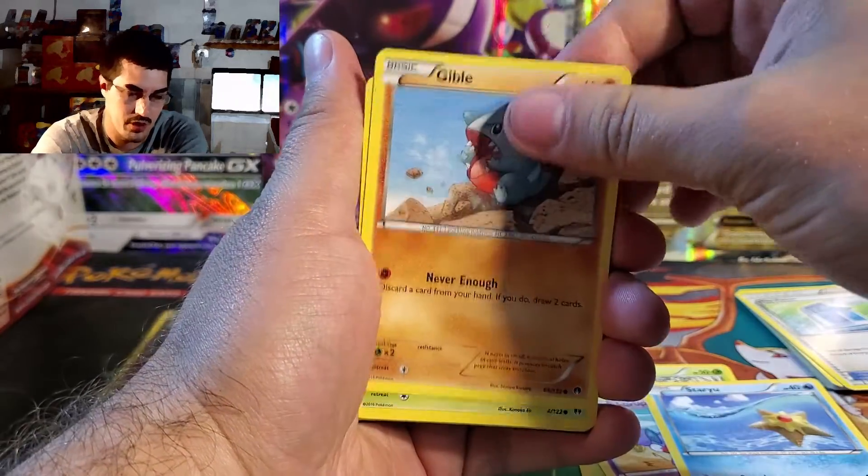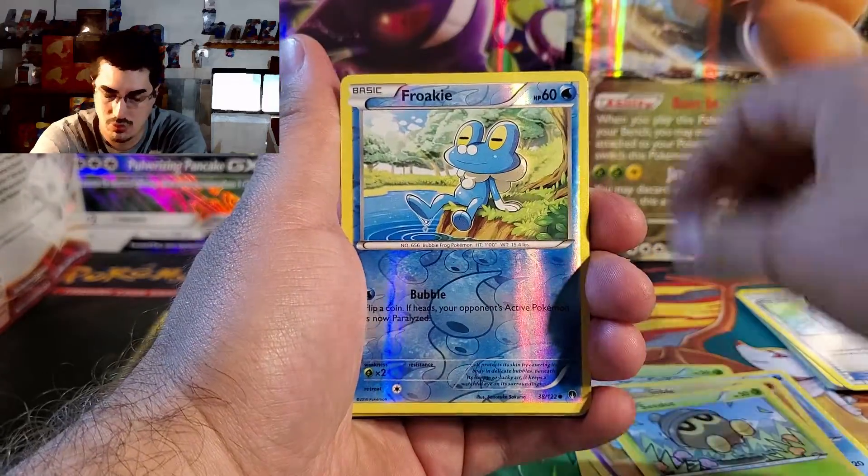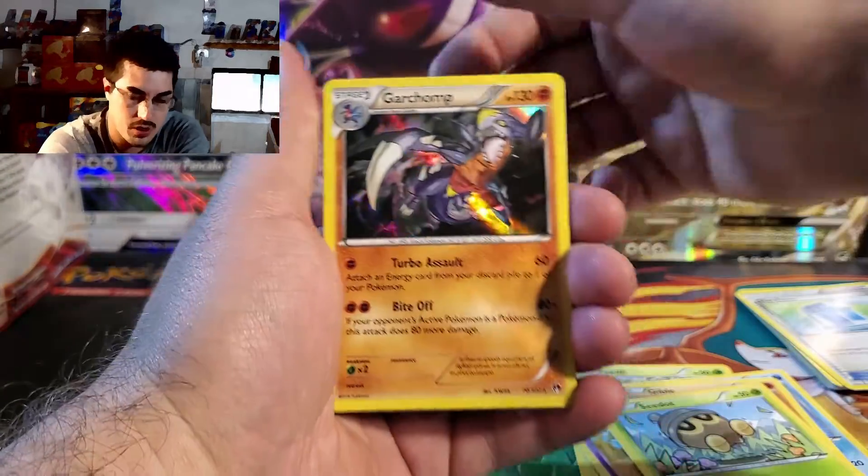Scizor, unless I'm getting it confused with Breakthrough. Am I? I don't remember. Got a reverse and a Garchomp holo — sweet.